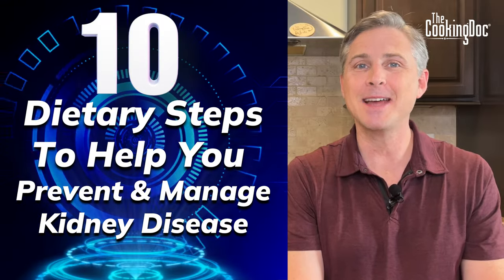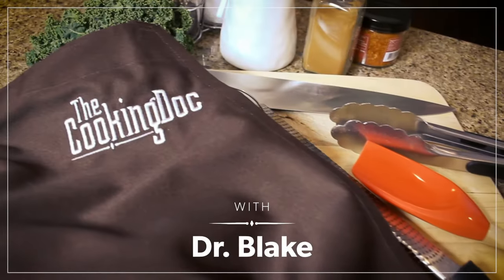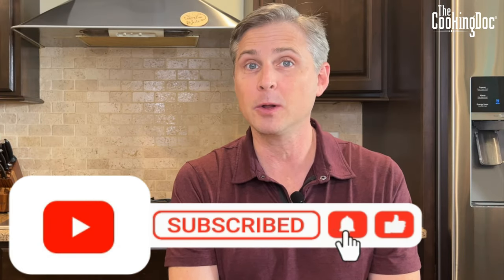Today we're talking 10 dietary steps to help you prevent and manage kidney disease. Stay tuned. Thanks so much for watching today — make sure you subscribe to this channel, like this video, and click that bell so you never miss a new recipe or a new health tip.